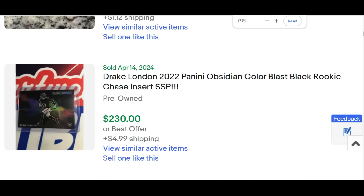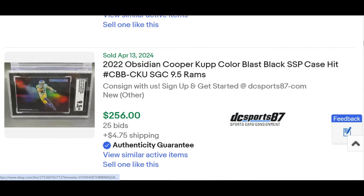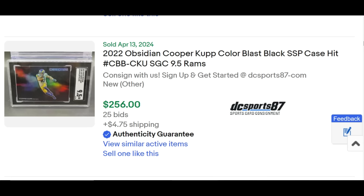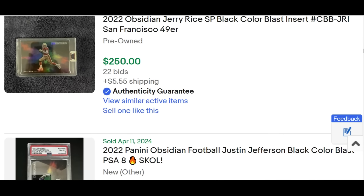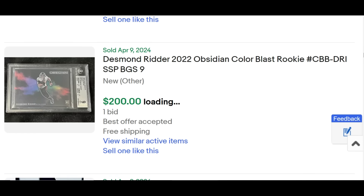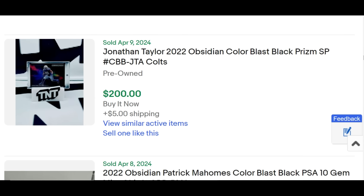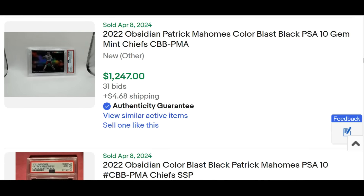People absolutely love the 2022 Obsidian Black Color Blast. Drake London sells for $230. This card sells better than the Downtown, which is why I have it here at number three over the Downtown from Donruss and Donruss Optic. Note how many transactions are going down on a daily basis. People are still buying Damien Pierce for over $100. The floor for backup players is still going to be over $100, and it's a very nice card to target for veterans on the low to flip as well.